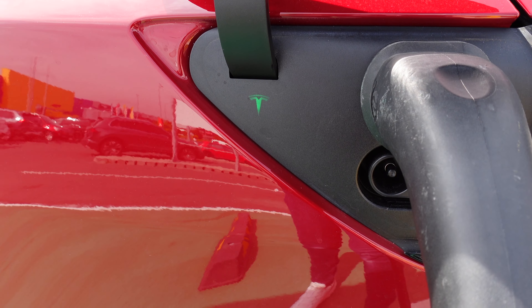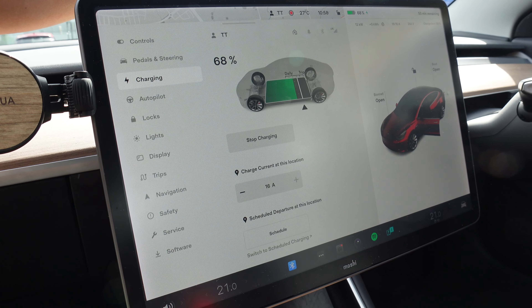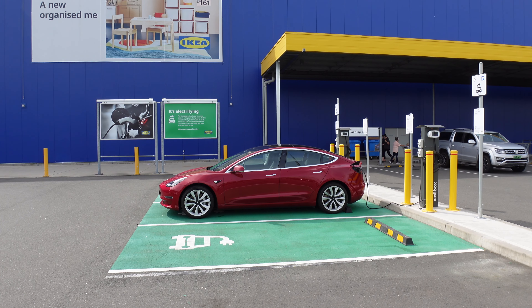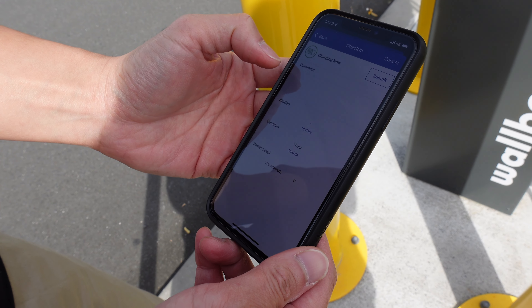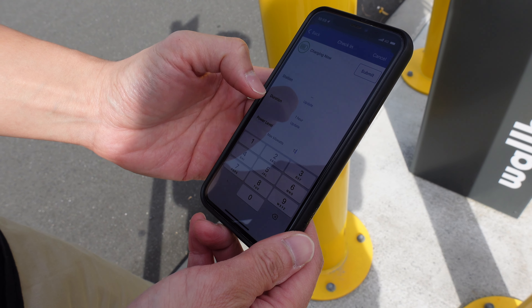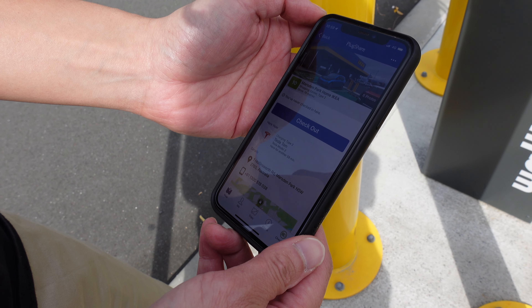Let's check the port — yeah, flashing green, that's a good sign. Inside the car, the charge is currently at 68%. It's charging at 12 kilowatts, which is the maximum for Model 3 — 16 amps, 242 volts. Because we're good EV citizens, I'm going to check in on PlugShare as well. I'm charging now, getting 12 kilowatts, duration about one hour — that's probably about right. Let's press submit, so that way if anyone wants to charge and all the spots are full they can message me and I'll move my car.